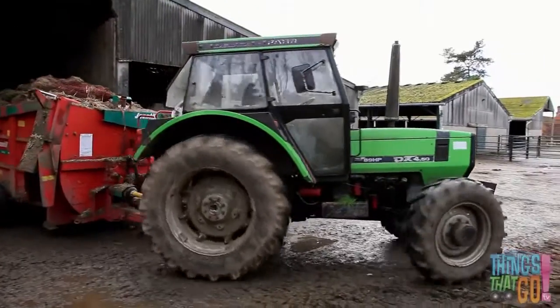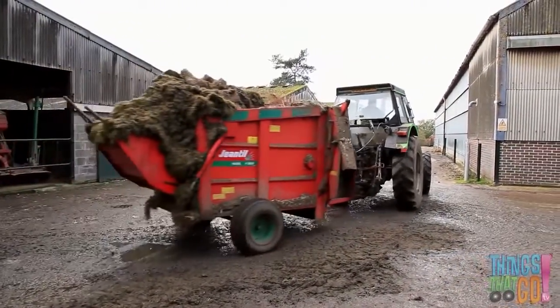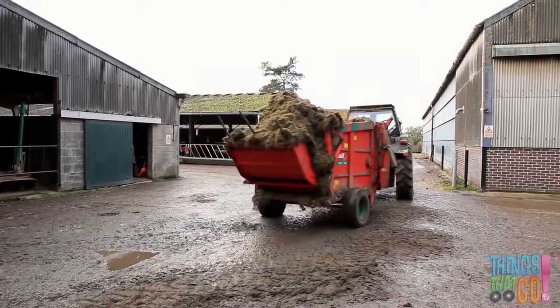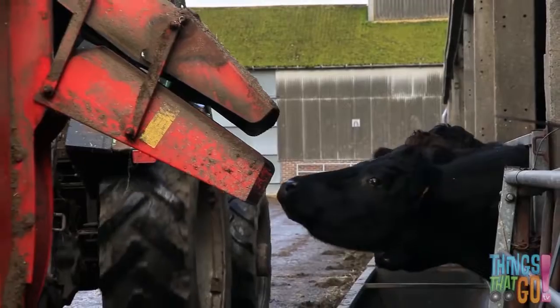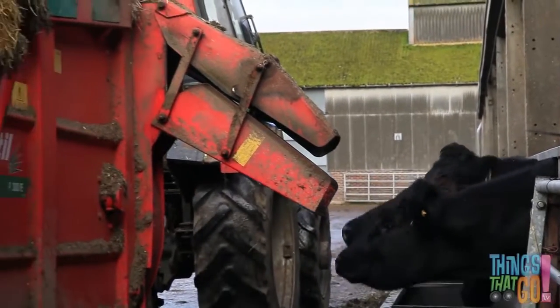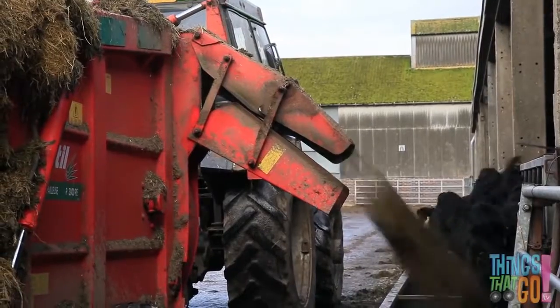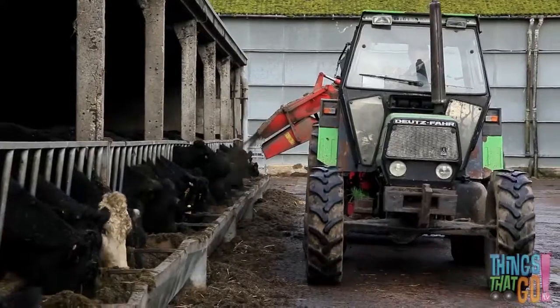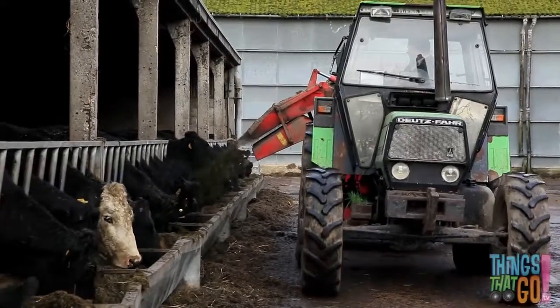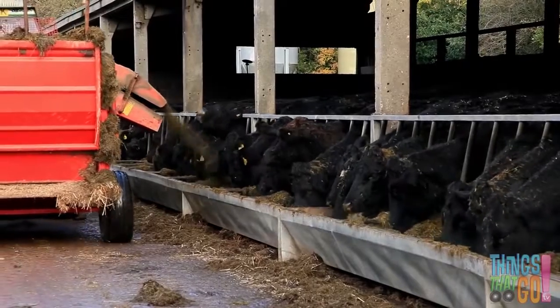Using the green tractor, he pulls out the red feeder full of yummy silage for the cows. The feeder pulls up beside the cows. Look — here comes breakfast, says one of the hungry black cows! The silage pours out — careful you don't get hit in the head, girls! Back and forth goes the noisy tractor.